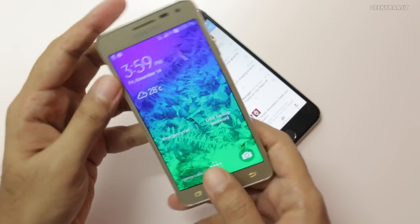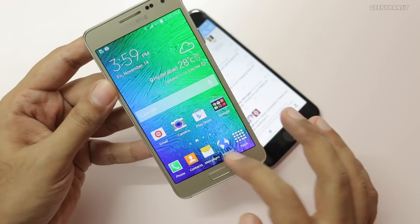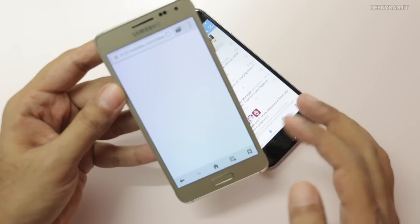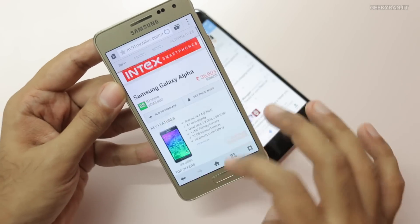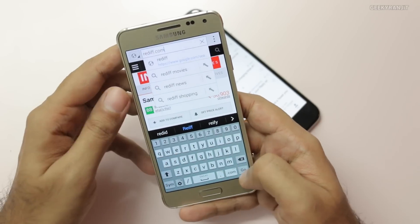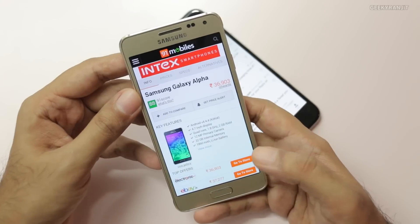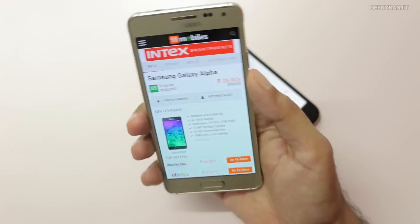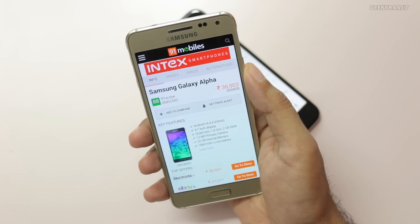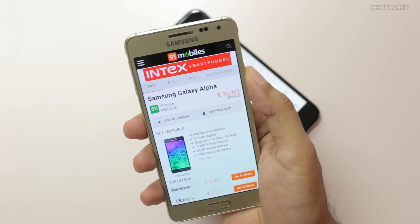On the Alpha, since it runs Android and has a dedicated back button, that's not an issue at all — even in the browser, everywhere you have that back button. For example, if you navigate to a new website, you can just hit the back button and it takes you right back. So it's very easy. I would say the Alpha is a lot more easier to use with a single hand compared to the iPhone 6. Also the iPhone 6 is a bit slippery in the hands.